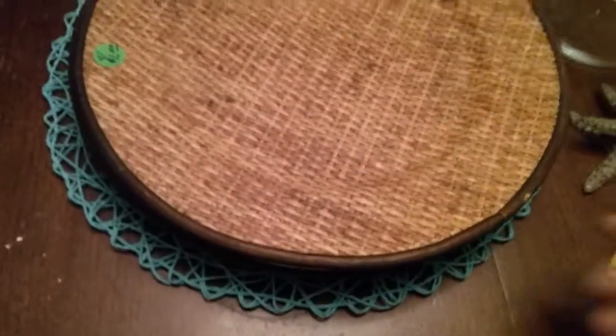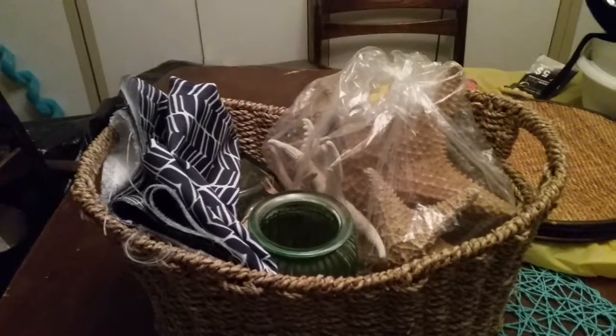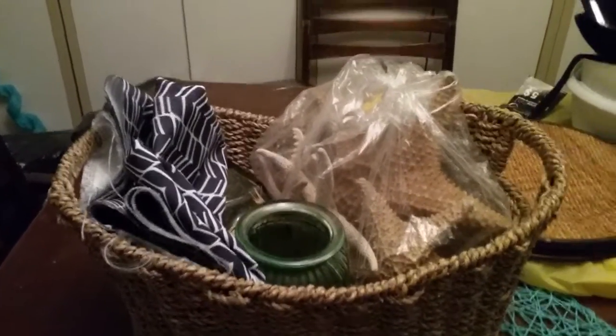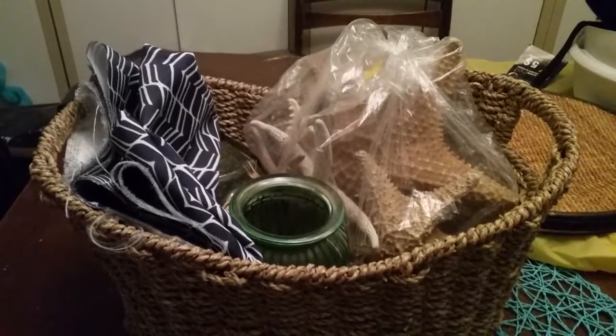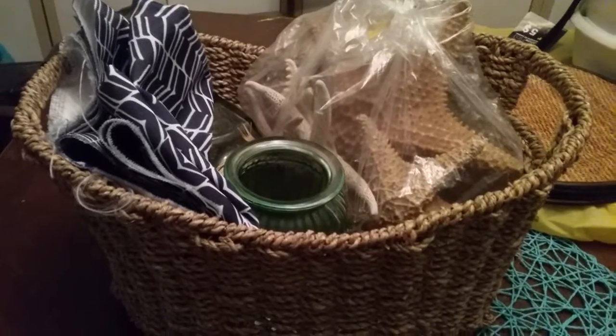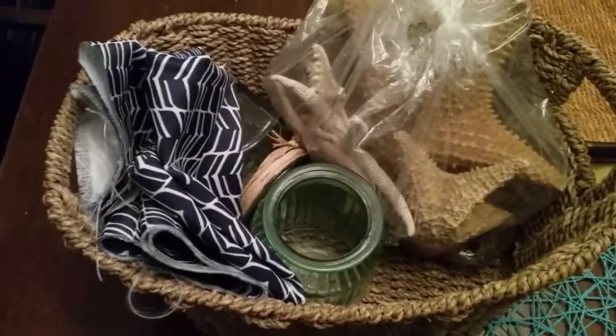From the garage sale I got this basket. I put everything in the basket and went to the lady — it was pretty late in the afternoon — and asked her what she wanted for it. She said just give me a dollar for the entire basket. So I'm actually ten cents under at four dollars and ninety cents. Let me take everything out of the basket and show you what I got.